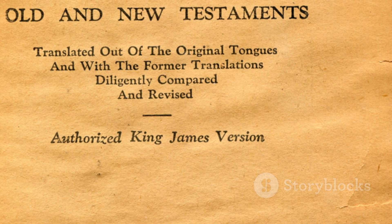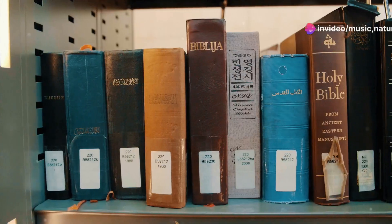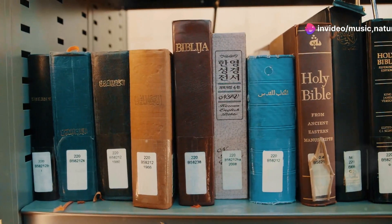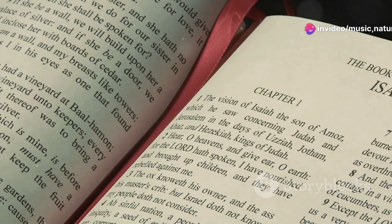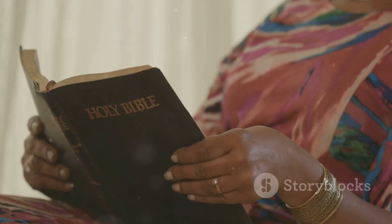The translators aimed to create a Bible that was not only accurate, but also resonant and poetic. But as the English language evolved, the need for more accessible translations emerged. Enter the New International Version, or NIV, first published in 1978.